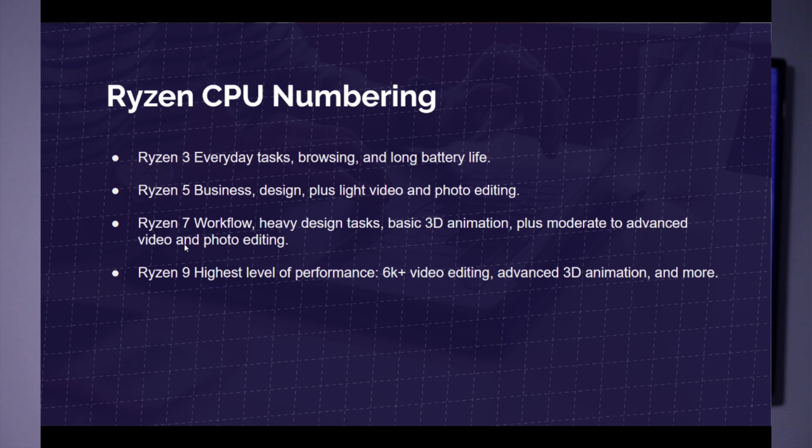Ryzen 7 is for workflow, heavy design tasks, basic 3D animation, plus some moderate to advanced video editing. With Ryzen 5, we're looking at 1080p, maybe a little bit of 4K. With the Ryzen 7, we're looking at more 1080p for sure, getting into some 4K video editing. Then we go into the Ryzen 9 processor series, which currently is not available in a laptop format, but they're promising the highest level of performance — 6K video editing, advanced 3D animation, and more. We'll get into that when we start talking about the Ryzen 9 4900HS processor.